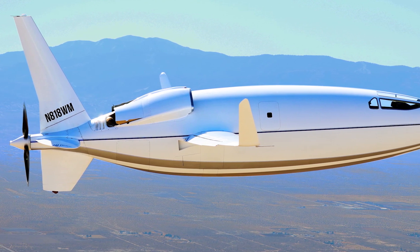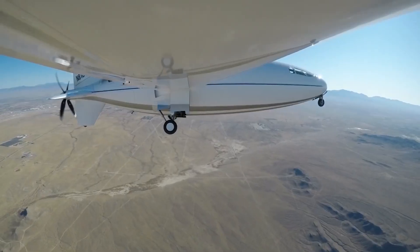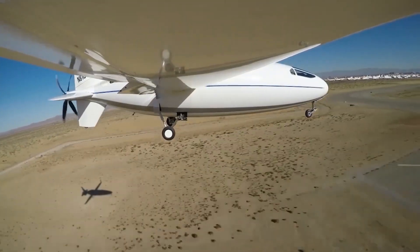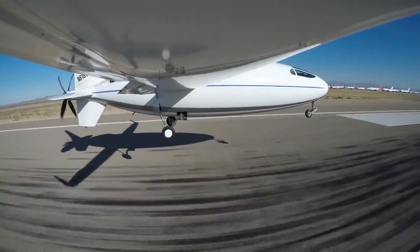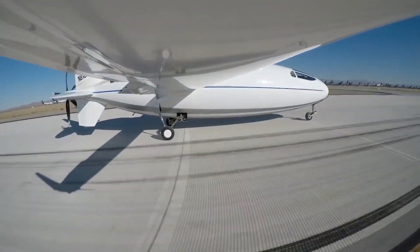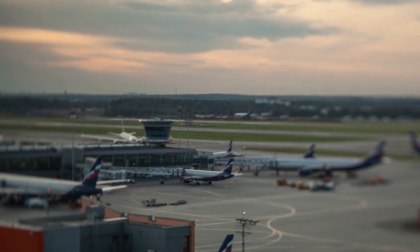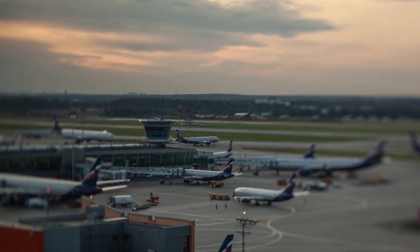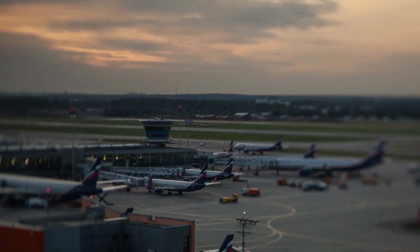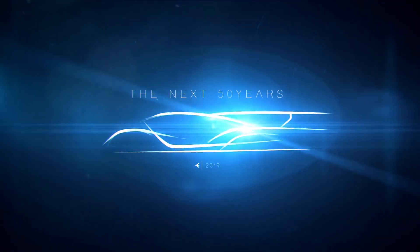Otto Aviation has completed its first funding rounds and those successful test flights, but still needs to begin the FAA certification process and find a manufacturing location and initial order book. The firm has no plans to upscale the design beyond a business aircraft, but the technology will certainly influence future designs.